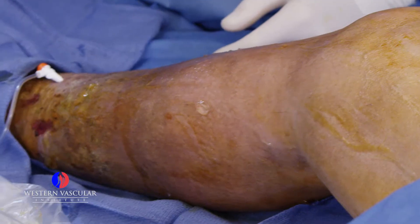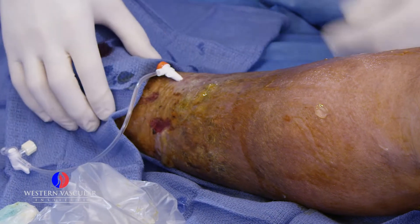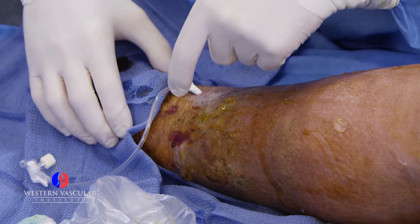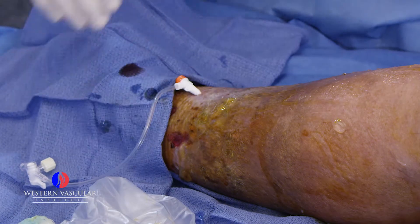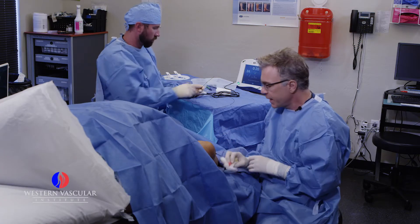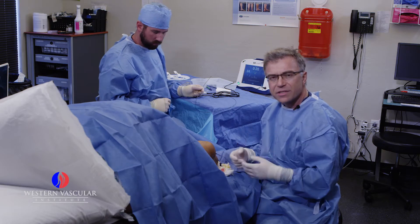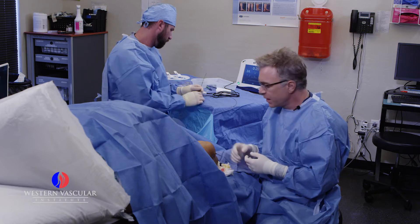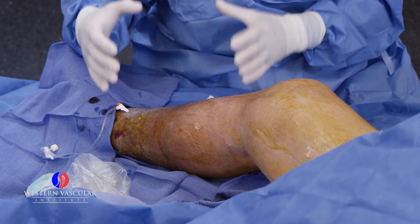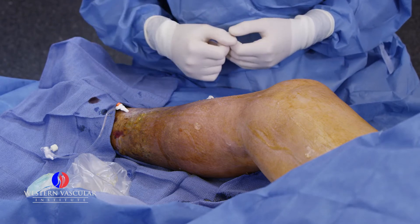He also has a venous ulceration — this little wound down by our entry site. We've already gained access into the greater saphenous vein, and right near it are little ulcerations that have developed due to all the pressure on the skin. The main complication from persistent incompetent veins is this bad fibrotic dark skin discoloration with swelling, and eventually the erosion through the skin causing ulcerations.